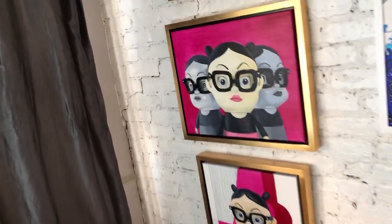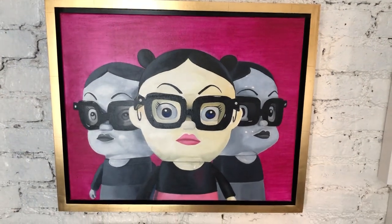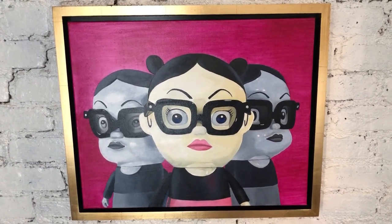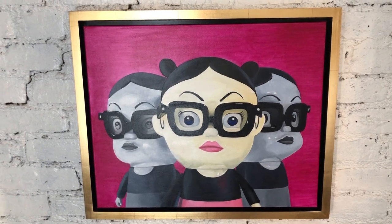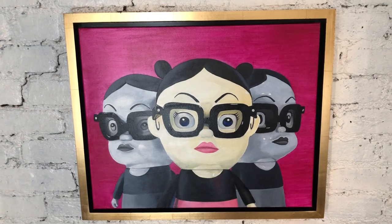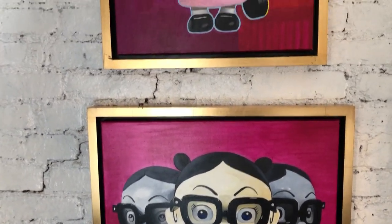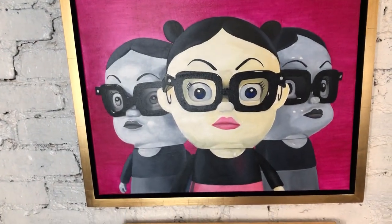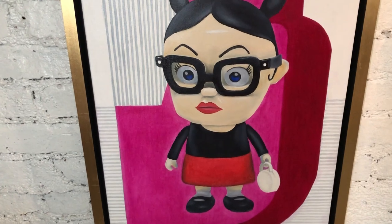The first three pieces are based on the movie Ghost World, which came out in 2001, and the main character is Enid. In Japan they made an Enid doll in all different colors, also in black and white, to promote the movie. They actually added more of a series of these plastic dolls after the movie came out and was so popular. The dolls have different color hair and skirts, but they all have those iconic big black glasses. I just found this totally adorable, so I bought some of the dolls and I painted them.